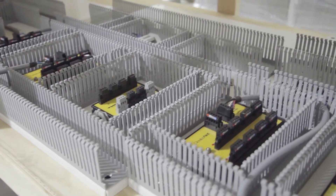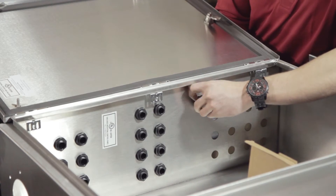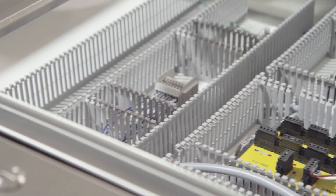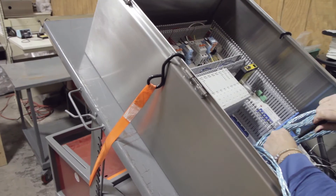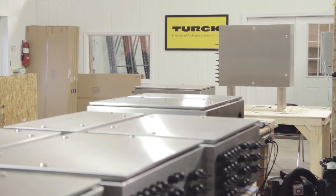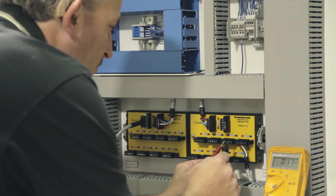TEPS manufactures panels populated with TURC product as well as those from other manufacturers. Within TEPS, we can do a total panel build. We can take drawings provided by customers and turn that into a package solution. Or we can take concepts from a customer, develop that into a detailed design, and then build a total package solution from that.